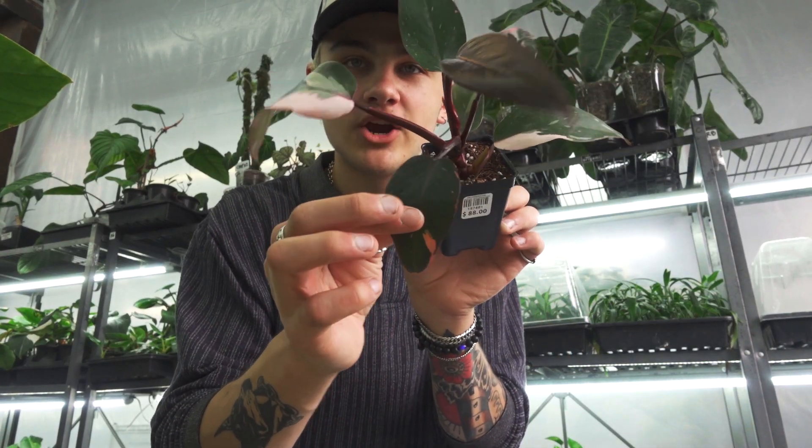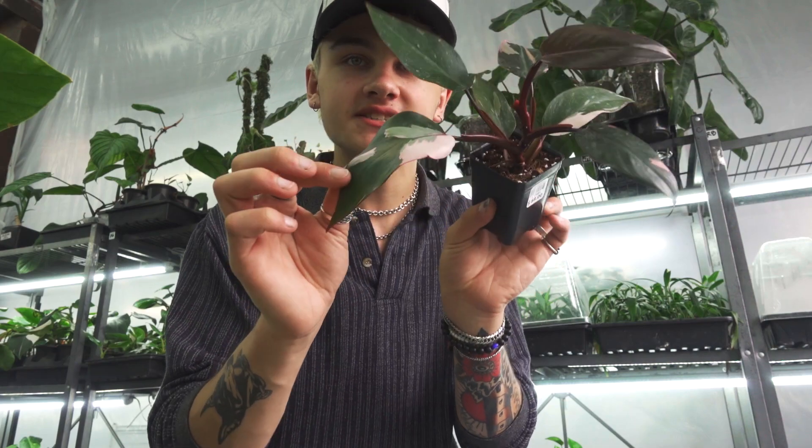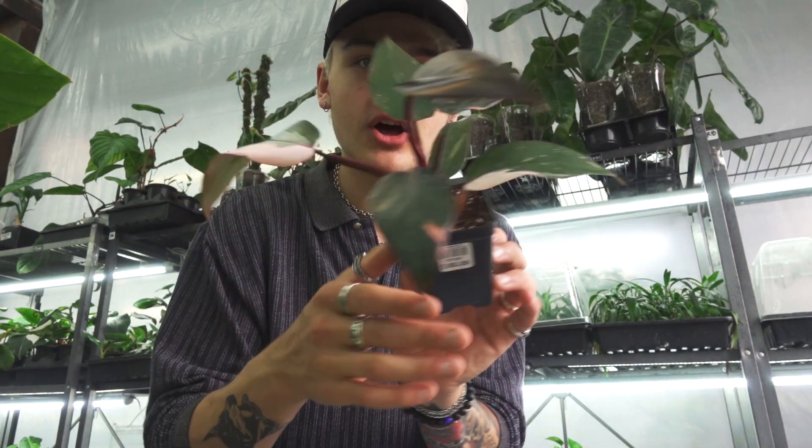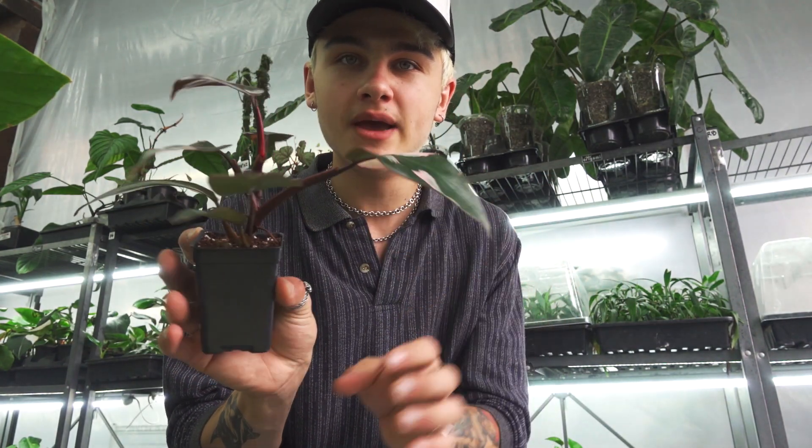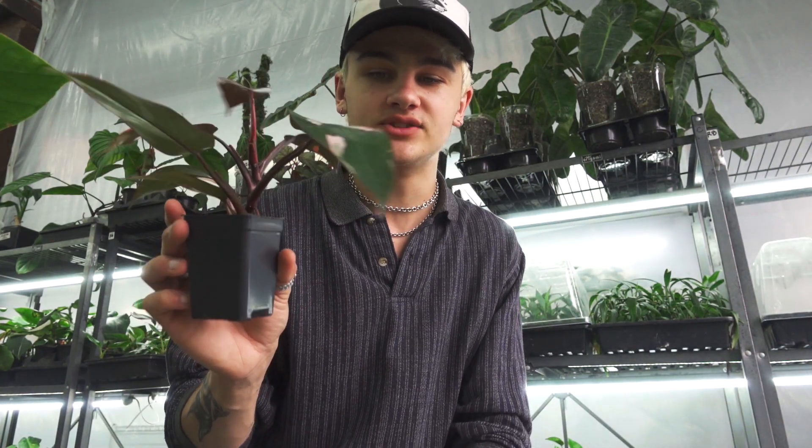The Philodendron pink princess definitely does get quite a bit bigger than this. These guys can grow to be up to four feet tall — that's about as large as I would expect in your home — and the leaves get quite a bit bigger as the plant matures as well.